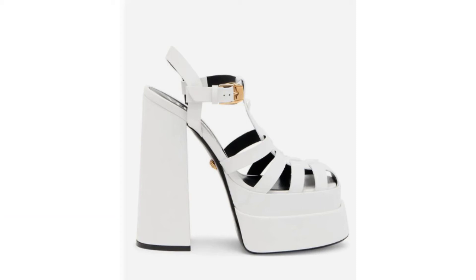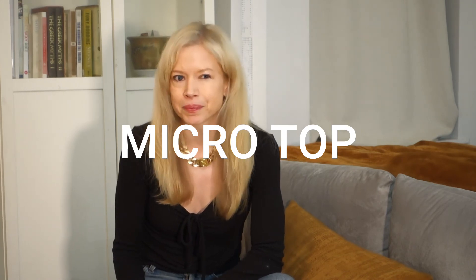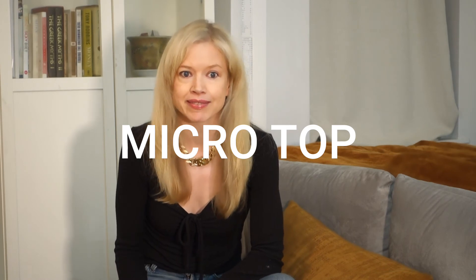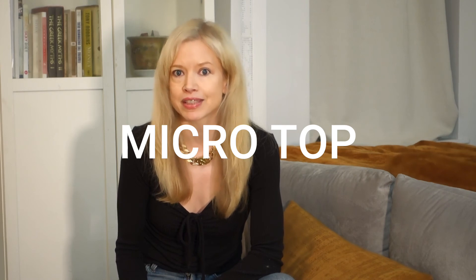The last trend I'm going to talk about is the micro top. The micro top is a bra top or a crop top and it's huge this season. I recommend wearing this with a high-waisted pant, high-waisted skirt, or under a blazer. You don't want to show too much skin or have a very long bare midriff. It's meant to make a statement but you still want to look tasteful and not like you're wandering around in a bikini top.